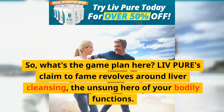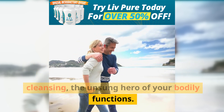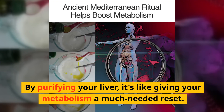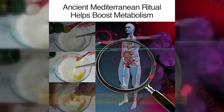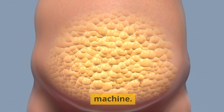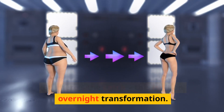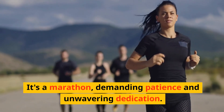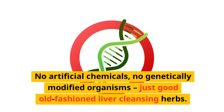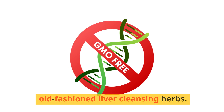So what's the game plan here? Live Pure's claim to fame revolves around liver cleansing — the unsung hero of your bodily functions. By purifying your liver, it's like giving your metabolism a much-needed reset. Once your liver is firing on all cylinders, the body shreds fats like a well-oiled machine. But this isn't an overnight transformation — it's a marathon demanding patience and dedication. No artificial chemicals, no GMOs, just good old-fashioned liver-cleansing herbs.